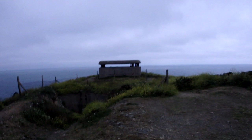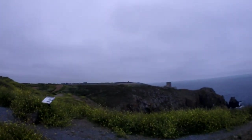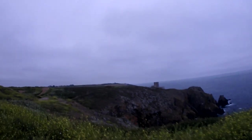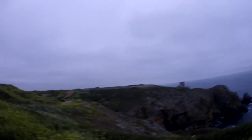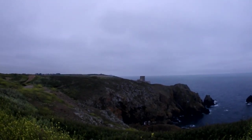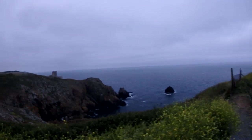As you can see here, we have one of the bunkers. We've got them all around the coast, built in World War II by the Germans when they occupied the islands. You can see over there, there's one on the headland. And right around the coast there's another one — they literally go round the whole island.